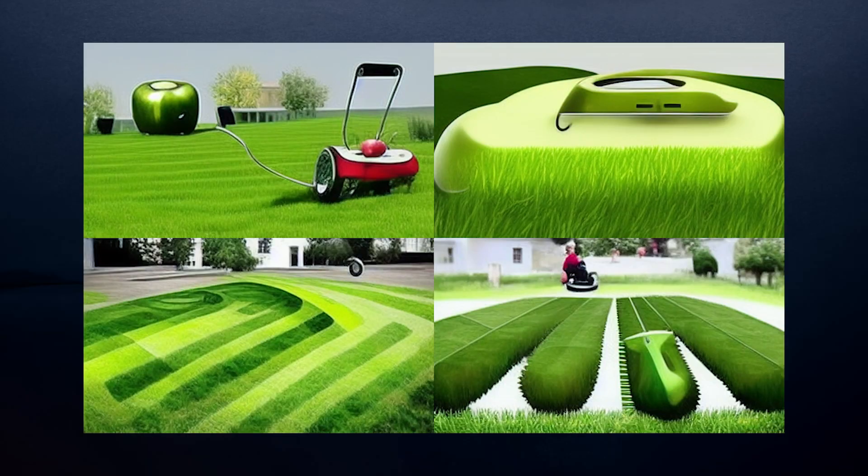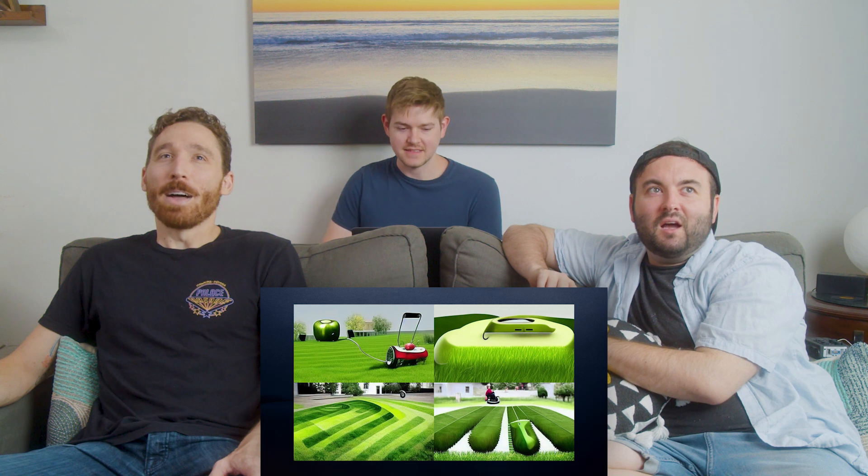Moving on to the next one. This one I have less faith in. It looks like a pepper. It didn't give it away right away. Obviously an Apple lawn mower — like an iMower.